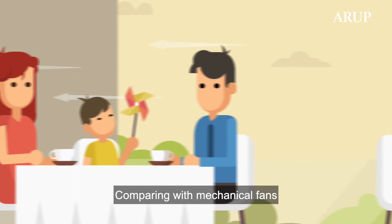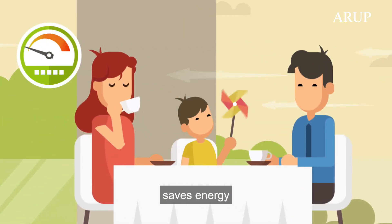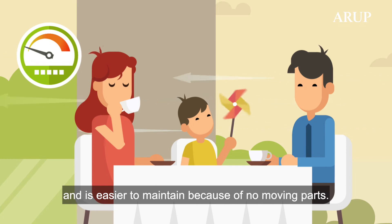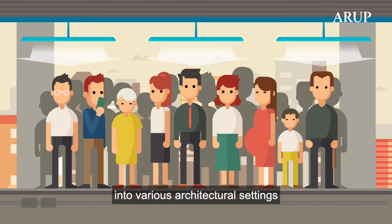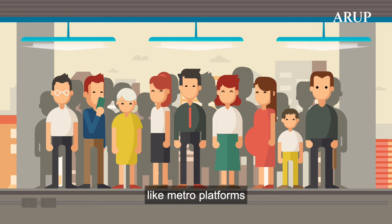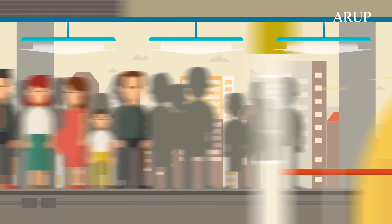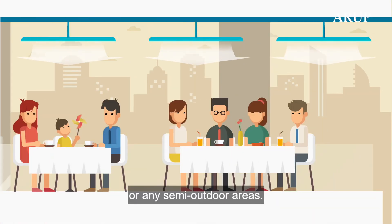Comparing with mechanical fans, the use of the AIU is more comfortable, saves energy, and is easier to maintain because of no moving parts. Its simple design can also easily fit in various architectural settings. It's specially suitable for transient spaces like metro platforms, ticket offices, or any semi-outdoor areas.